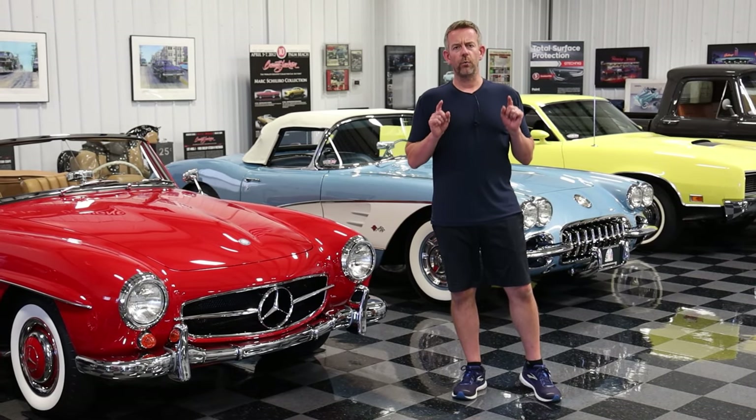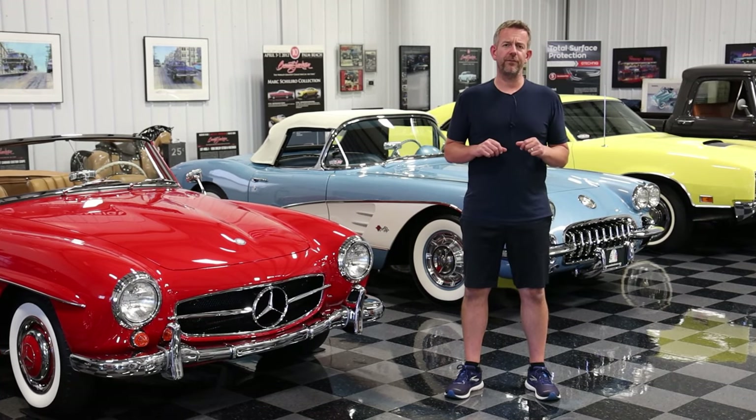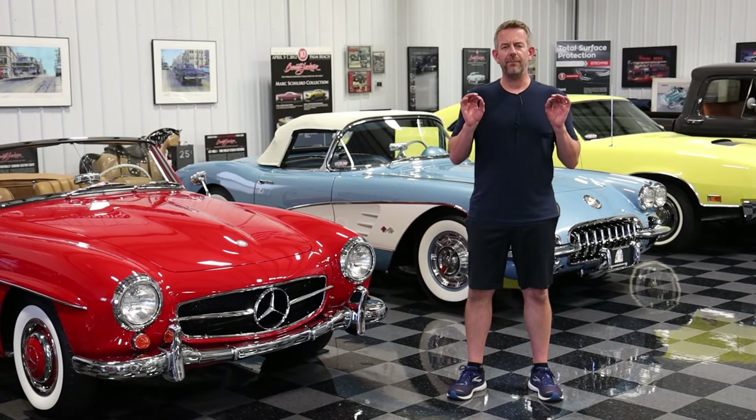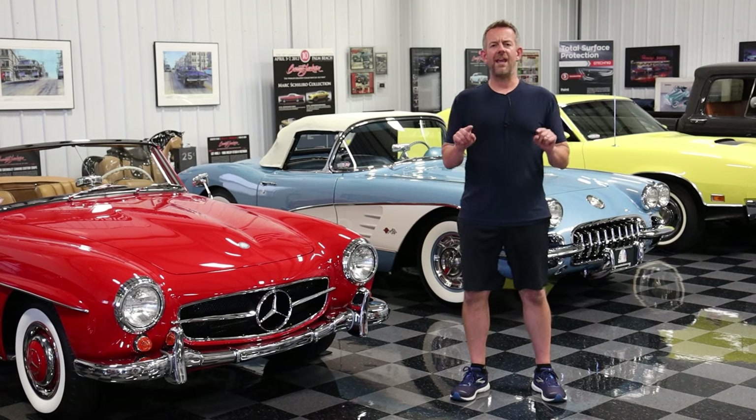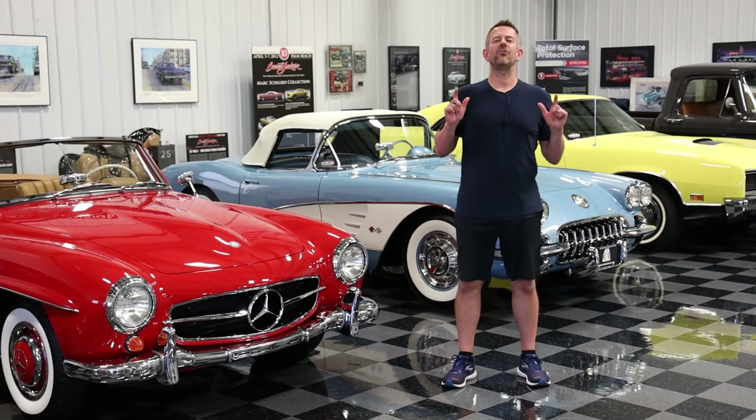We document the work with an invoice. Make sure to check that out in our listing. When we're done servicing the vehicles, we detail them to the highest level so they are ready for you. Once again, thank you for watching and enjoy the show.